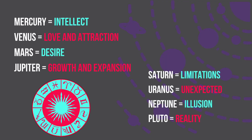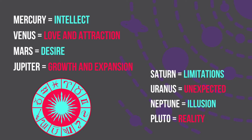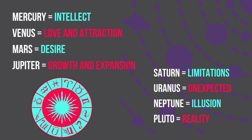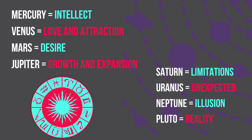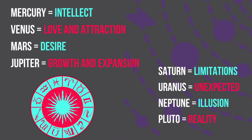The planets also have very specific meanings. Mercury is intellect. Venus is love and attraction. Mars is primal drives and desire. Jupiter is growth and expansion. Saturn is limits and restrictions. Uranus is unusual or unexpected qualities. Neptune is glamour and illusion. And Pluto is reality.